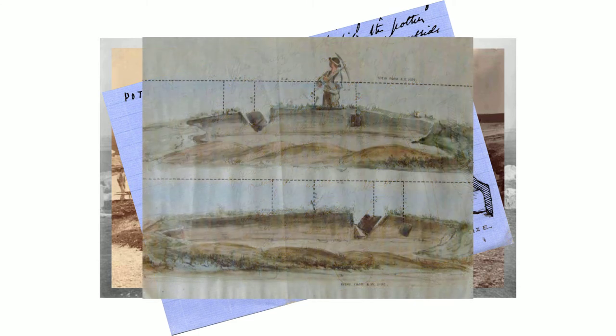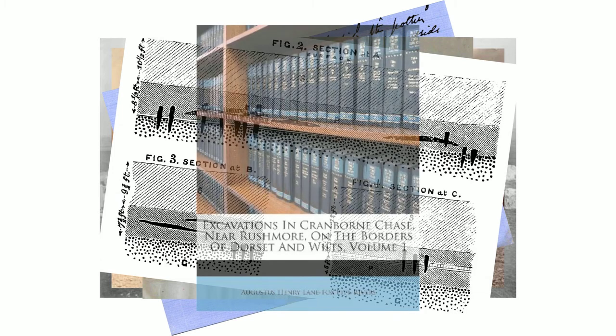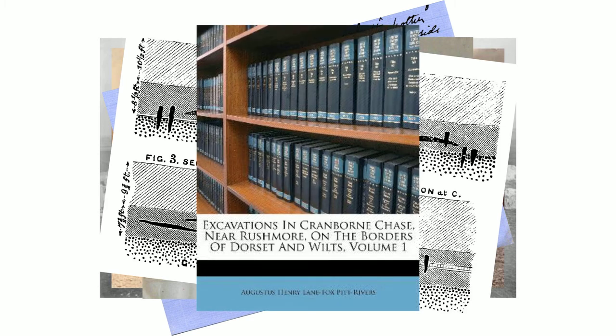The position of artefacts were meticulously indicated on scale plans of the sites and stratigraphy was recorded on section drawings. Pitt Rivers employed experienced archaeological assistants to supervise labourers and saw the importance of quick publication of excavations.